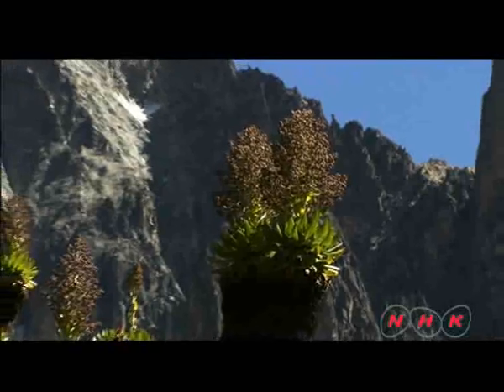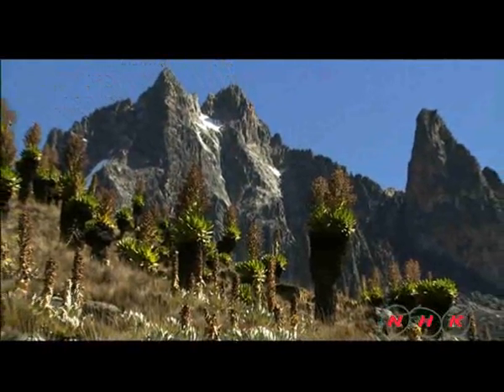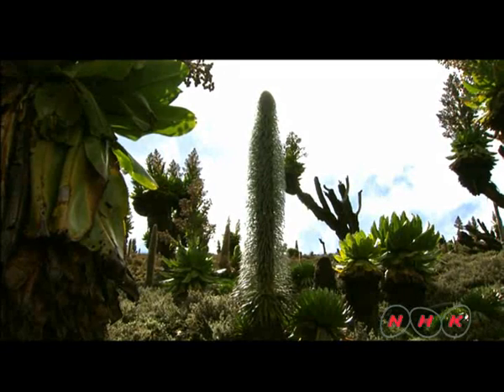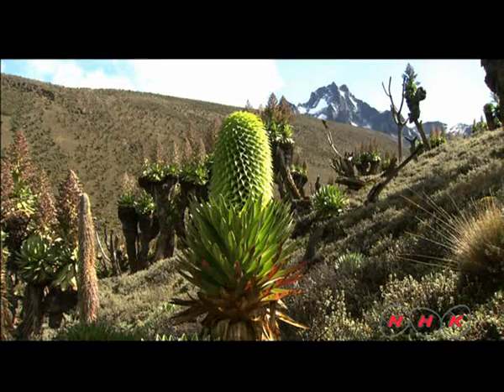This is one of the valleys at 4,300 metres. Strange shaped giant plants can be seen growing on the slopes here. The area defies all rules of accepted botanical knowledge. Alpine plants grow higher than human height. It makes people feel as if they are wandering into an unknown and ancient world.